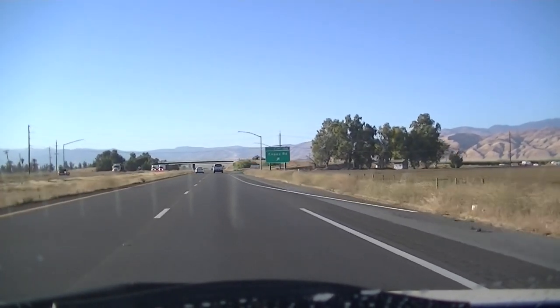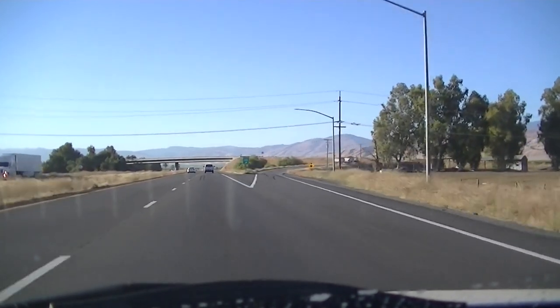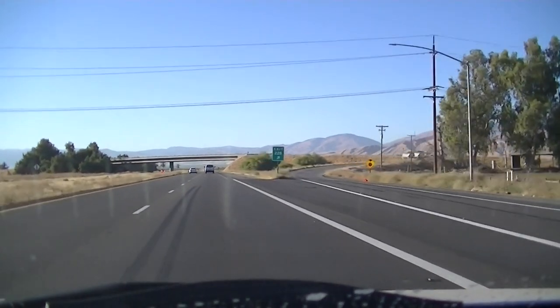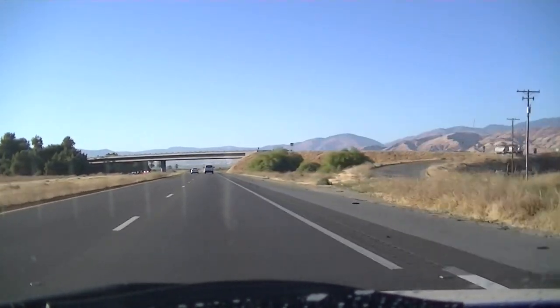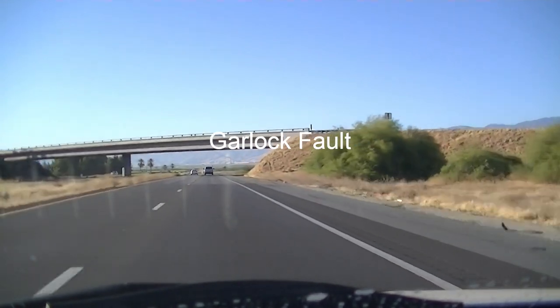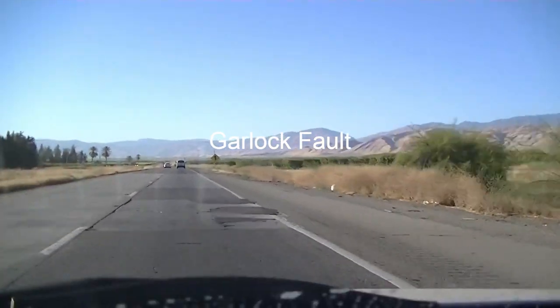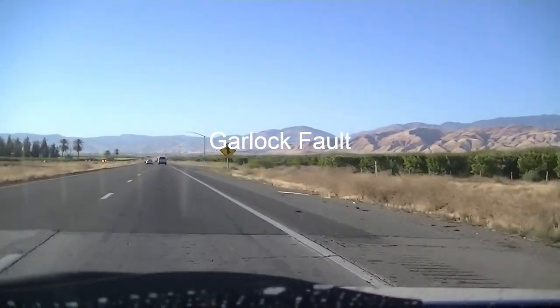So we're heading up there. There's an interesting juncture in the fault system with another significant fault system called the Garlock Fault — that's a left-lateral strike-slip fault that actually terminates right at the San Andreas. We're going to take a look at that.